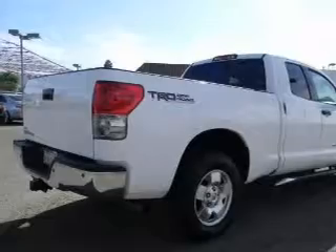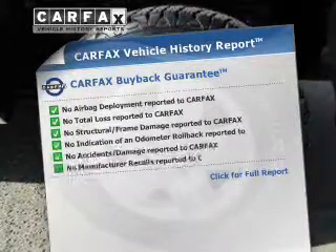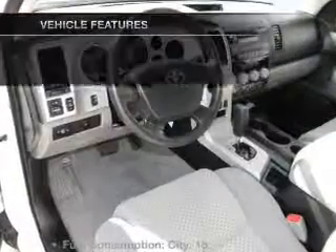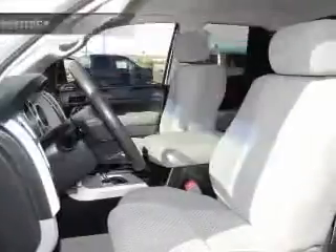The anti-lock braking system will help deliver you safely to your destination. Know the history on this ride and greatly reduce your buying risk with the included Carfax Vehicle History Report. And with these notable features, you won't want to miss out on the opportunity to own this amazing ride.